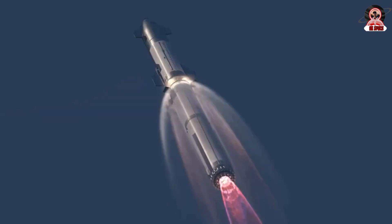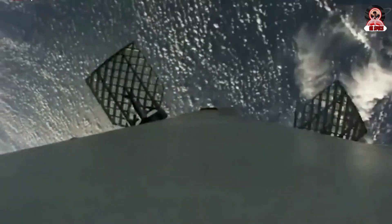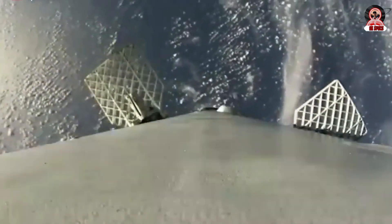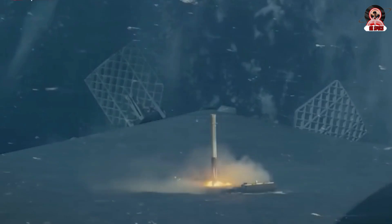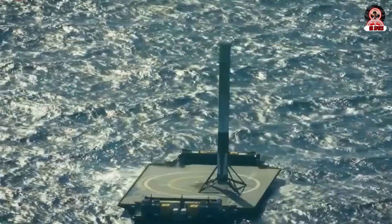While reusability seems challenging for most space companies, it's become a habit for SpaceX as we frequently see them reusing the first stage of their rockets. But there's more to their achievements, and they are engaging in groundbreaking tasks that we barely hear about.